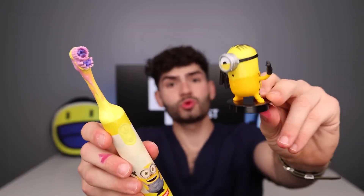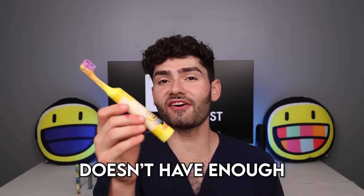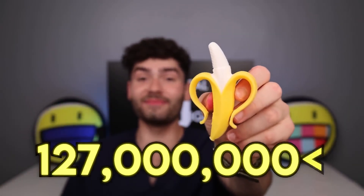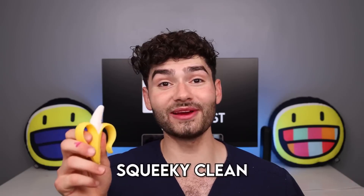This toothbrush doesn't have enough banana feel to it, so let's try something else. My favorite banana toothbrush with over 127 million views — it might be a baby chew toy, but this banana toothbrush is making my teeth squeaky clean.